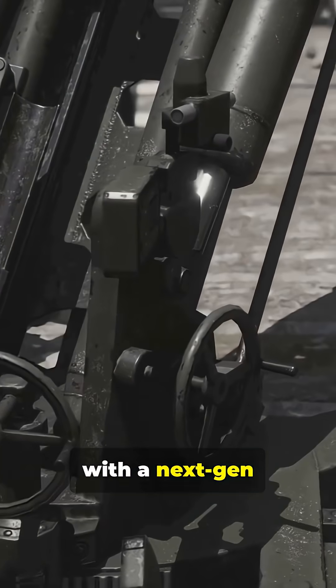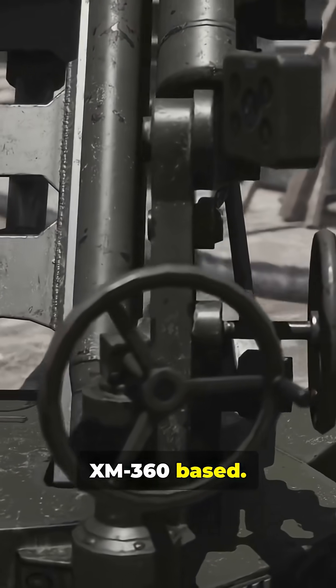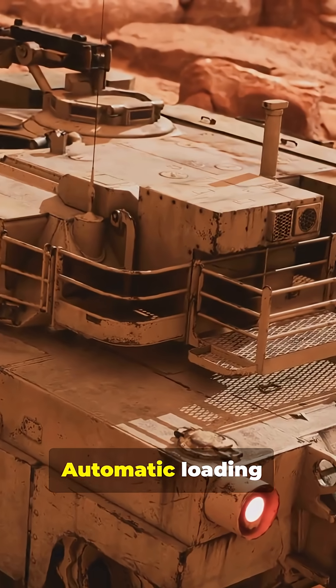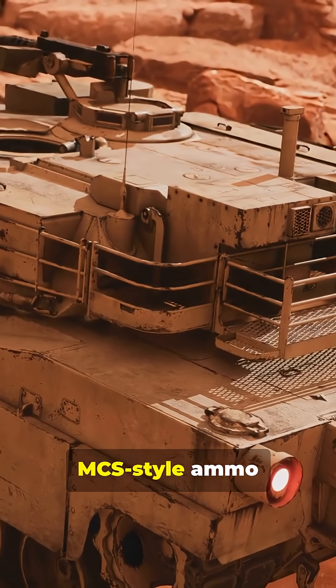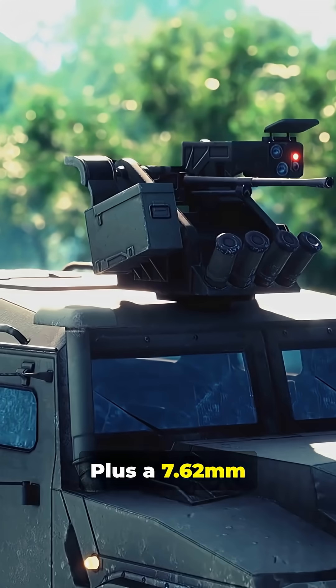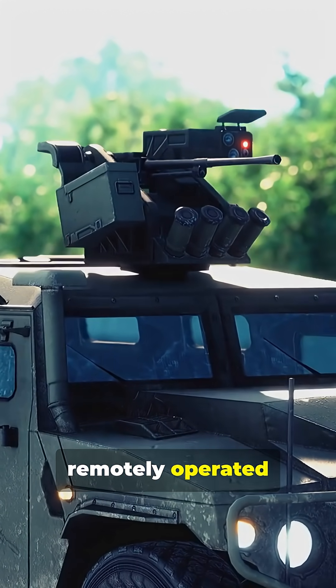Weaponry starts with a next-gen 120mm gun, possibly XM360-based, firing MRM, advanced multipurpose, and advanced kinetic energy rounds. It can use course-correcting munitions for precision hits. Automatic loading with MCS-style ammo handling carries 27 ready shells, plus a 7.62mm coaxial and a 30mm remotely operated cannon on the roof.